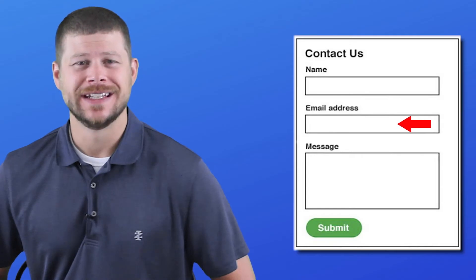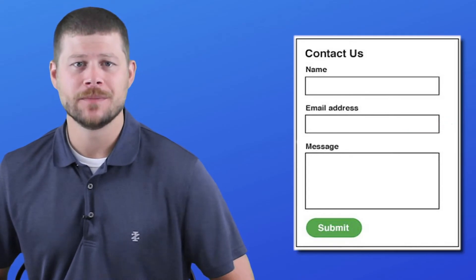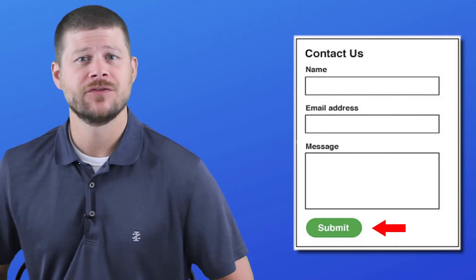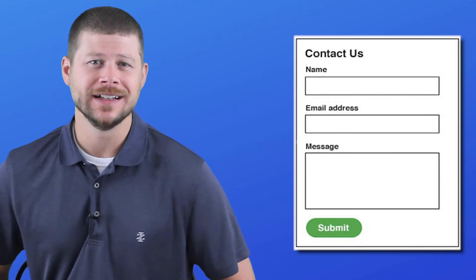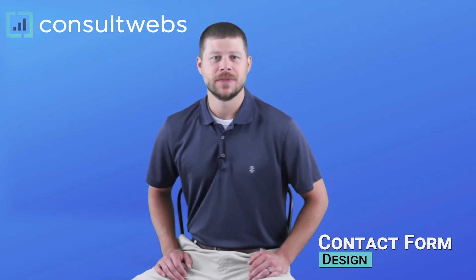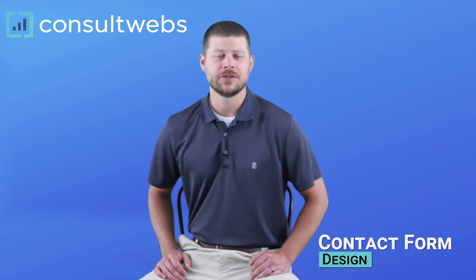Form fields should be boxed and highly visible throughout the entire website, even your interior pages. Ensure your submit button right underneath the contact form looks like an actual button, not a link — this is important. Use a verb or an action word to drive submissions and action on that contact form.